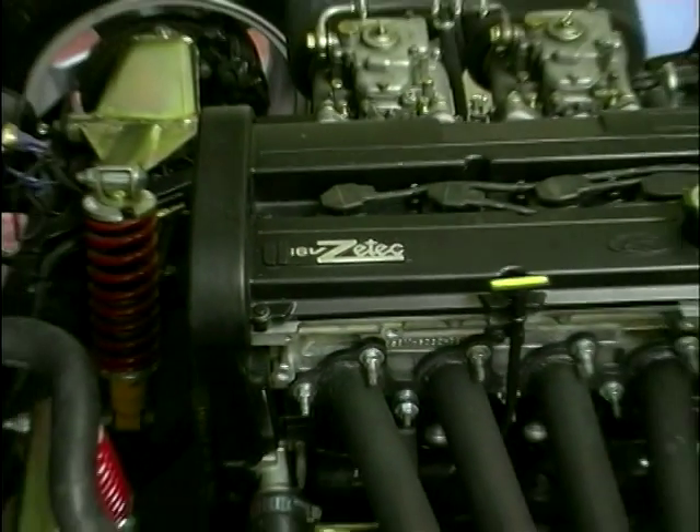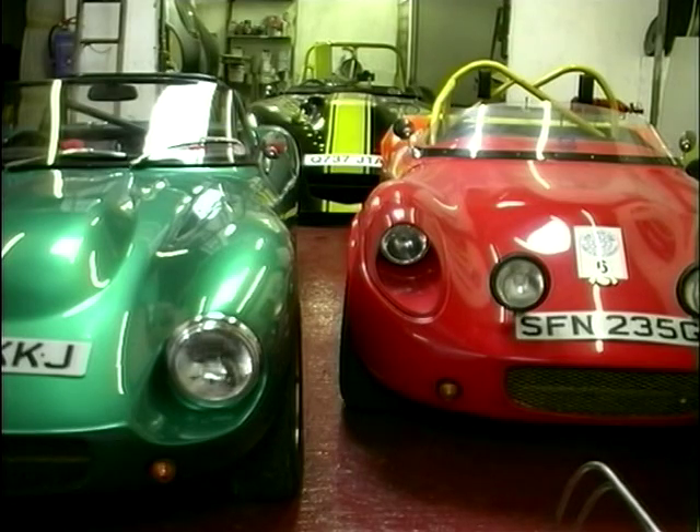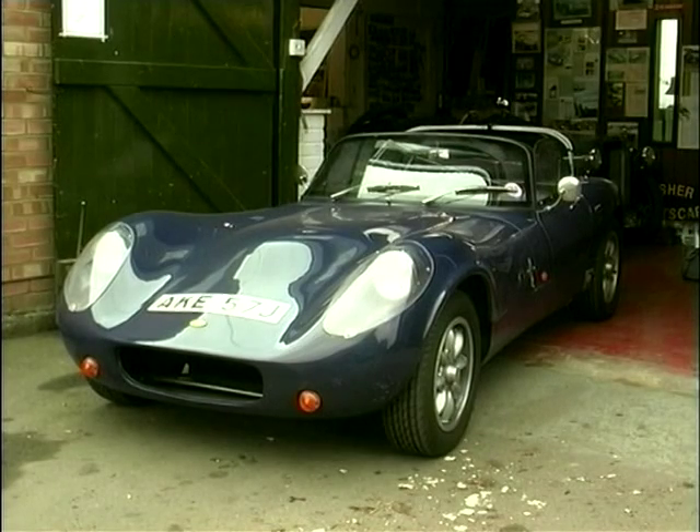We wanted to offer a variety of body styles. We already produce a standard Fury, which has a windscreen and doors. And obviously with the racing, we wanted to produce a doorless version, so that led to the Spyder tub. And then from there we've now developed the Le Mans bonnet, which just offers a choice in body style.